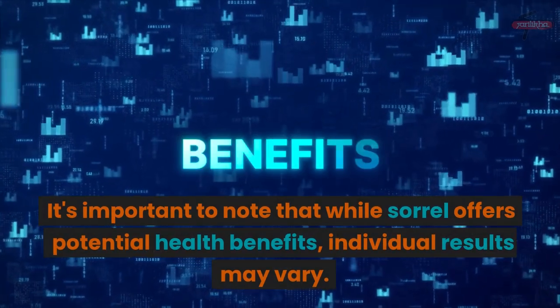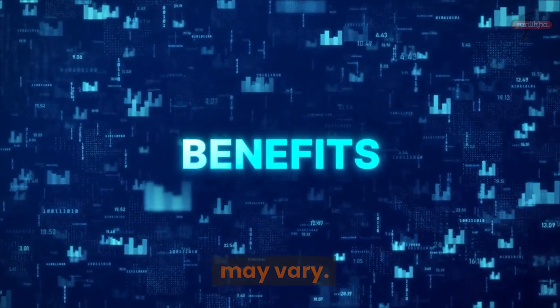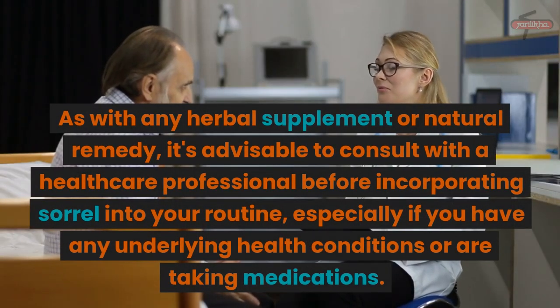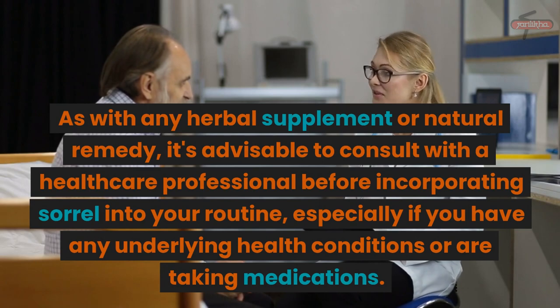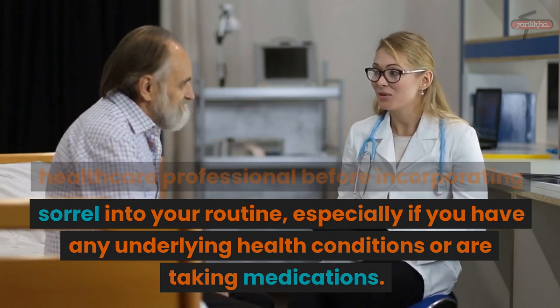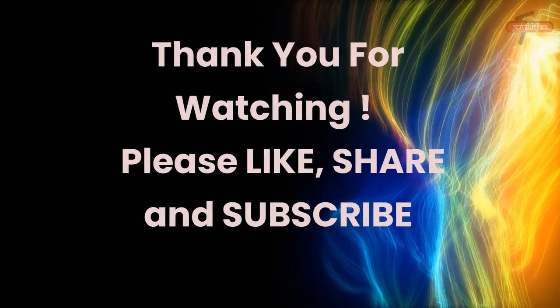It's important to note that while sorrel offers potential health benefits, individual results may vary. As with any herbal supplement or natural remedy, it's advisable to consult with a healthcare professional before incorporating sorrel into your routine, especially if you have any underlying health conditions or are taking medications.